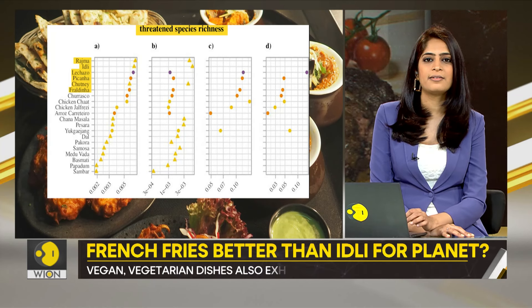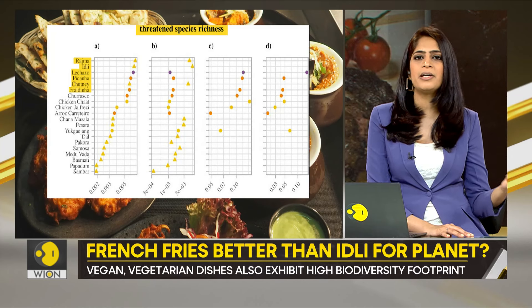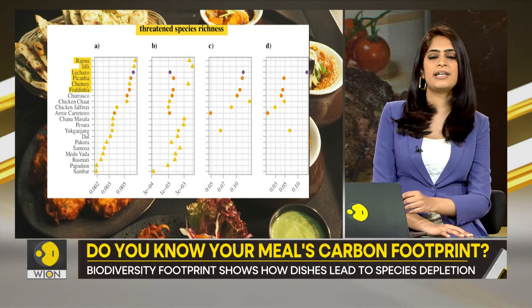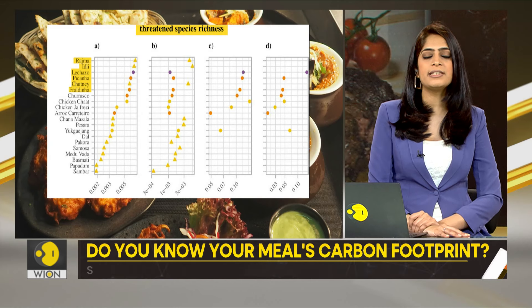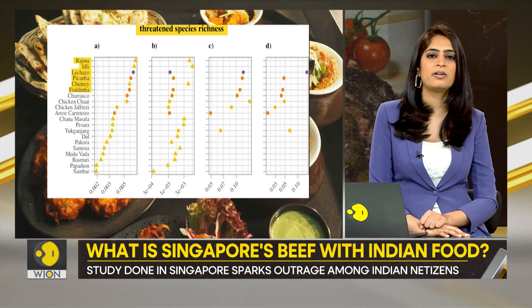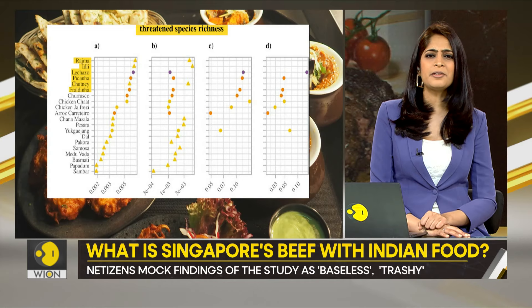Even chutney has ranked so high. Chutney is a mere side dish made out of some spices and vegetables or fruits. The research says its biodiversity footprint is higher than fraldina, which again is a beef cut. Isn't it a bit hard to swallow?